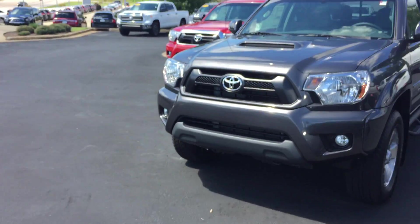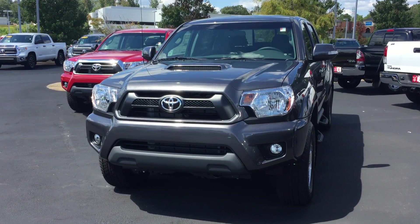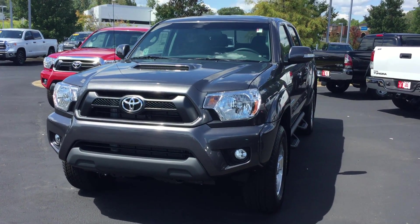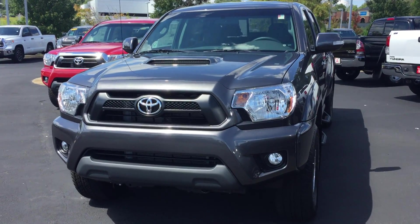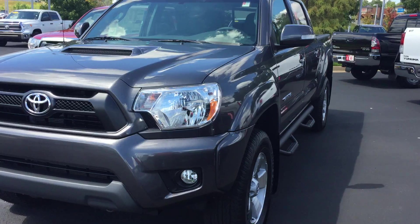Hey Rusty, it's Wayne Cato with LaGrange Toyota. I want to show you this beautiful 2015 Toyota Tacoma V6. It is dark magnetic gray, just like you requested, with a graphite interior. This one is four wheel drive.